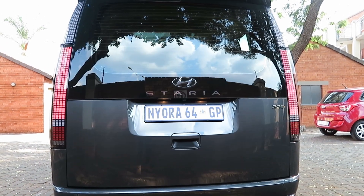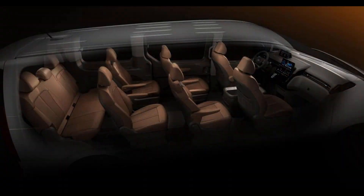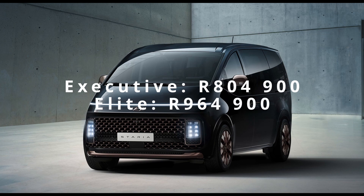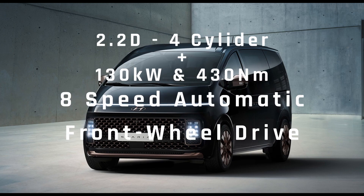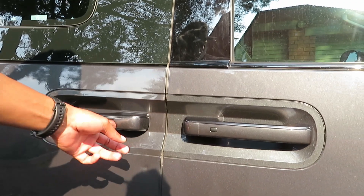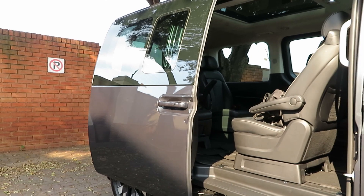The Staria is a minivan or a minibus — we can call it whatever you will. It comes in two seating configurations, the 9 or 11 seater, and in three variants. You've got the Executive costing R804,900, the Elite at R964,900, and the Luxury costing R1,104,900. These variants are powered by a 4-cylinder 2.2-litre diesel unit making a healthy 130 kW and 430 Nm of torque, mated to a very silky smooth 8-speed automatic gearbox.